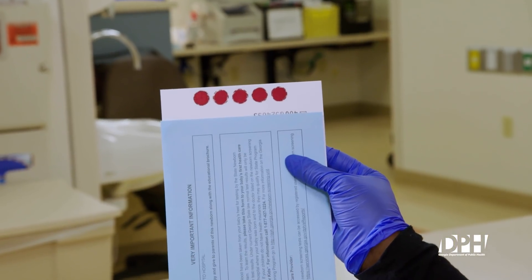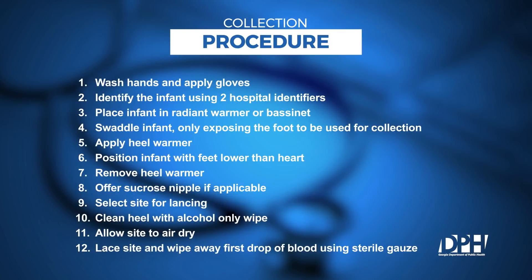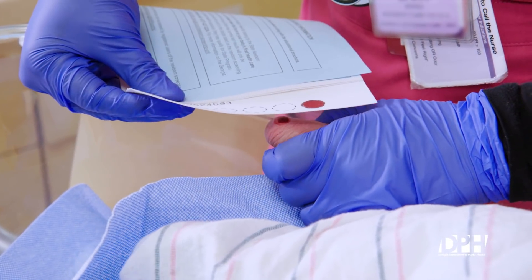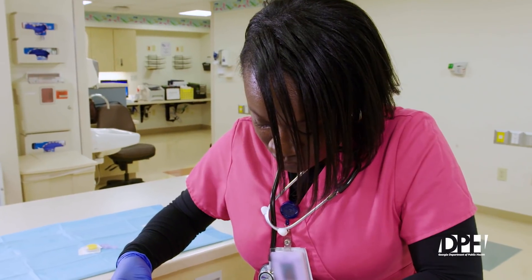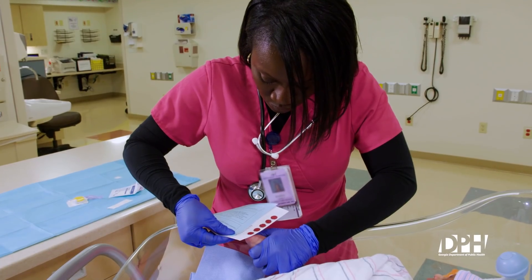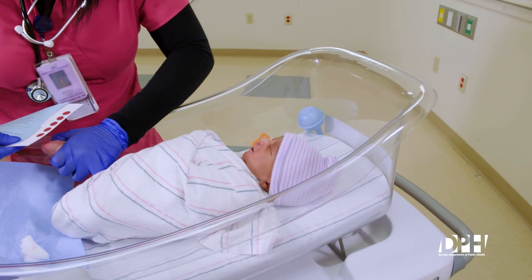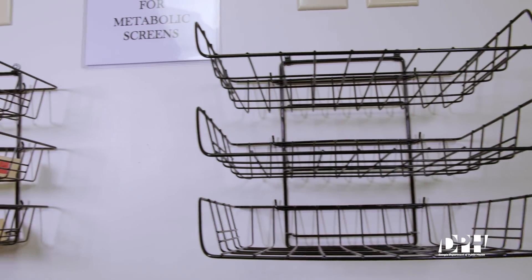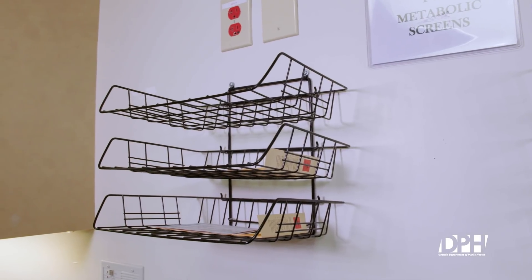This is what a properly completed newborn screening specimen card should look like. The following procedure is for staff who apply blood onto the circles using the back of the newborn screening card. Follow steps 1 through 12 of the collection procedure. Allow blood to pool at the lanced site on the heel, then gently touch blood to filter paper. Once the blood has visibly saturated through the circle, proceed to the next circle until all circles are filled. Allow specimen card to dry at room temperature, about 18 to 25 degrees Celsius, lying flat or on a drying rack for a minimum of three hours. Do not stack specimens and do not use additional heat or sunlight to dry specimens.